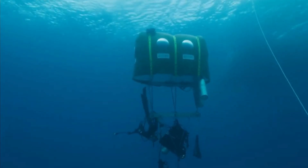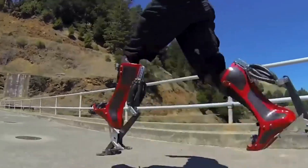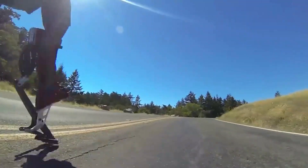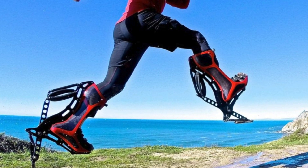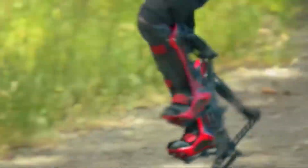Bionic boots — strapping on these high-tech wonders transforms your ordinary run into a supercharged sprint, making you feel like a real-life superhero. Whether you're into sports or just want to add a little bounce to your exercise routine, these boots have got you covered. They're like bouncing shoes, jumping stilts, or even kangaroo shoes — a global sensation that's taking the world by storm. The bionic boots might just be the future of transportation.